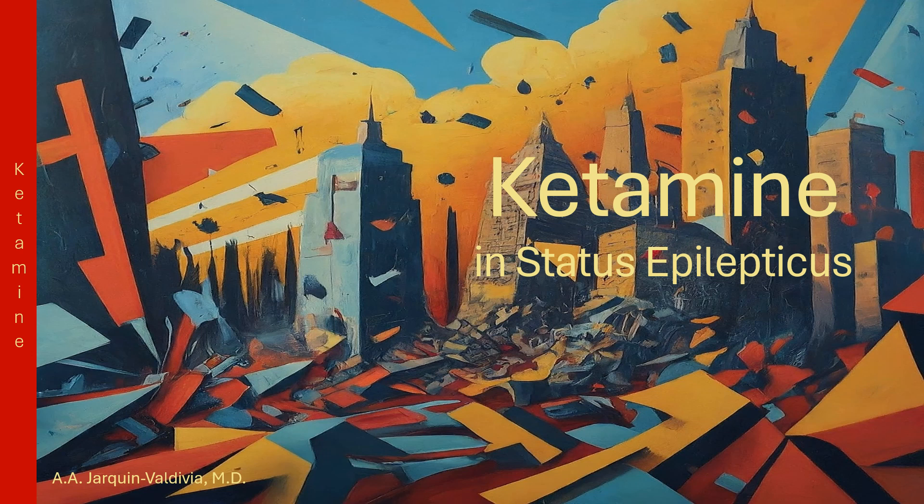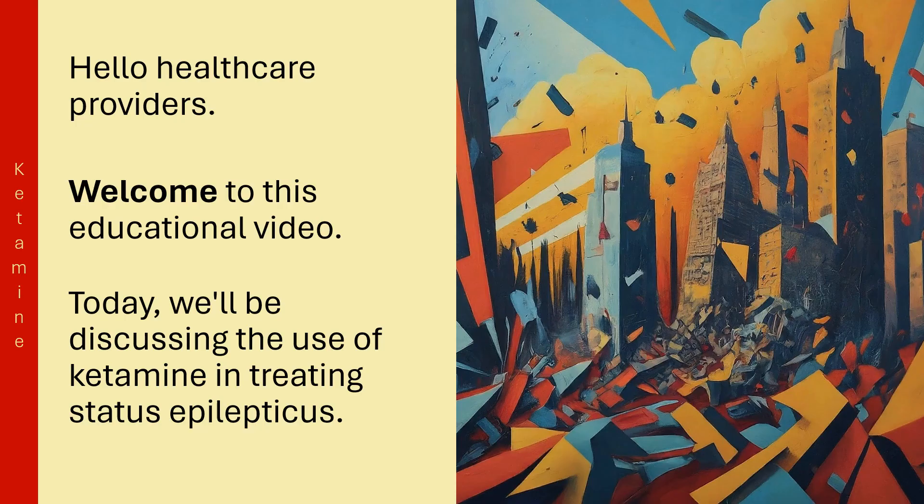Ketamine for Status Epilepticus. Hello, healthcare providers. Welcome to this educational video. Today, we'll be discussing the use of ketamine in treating Status Epilepticus.